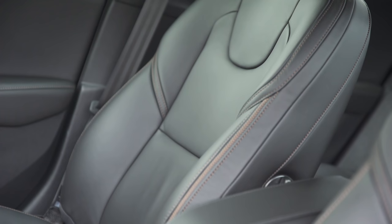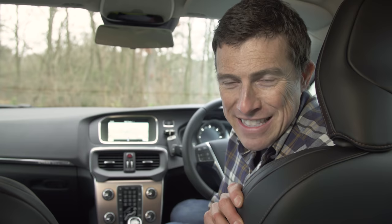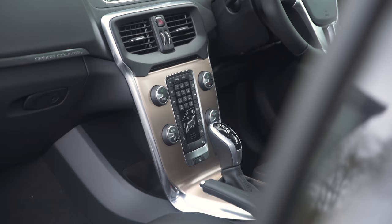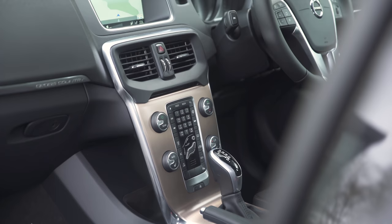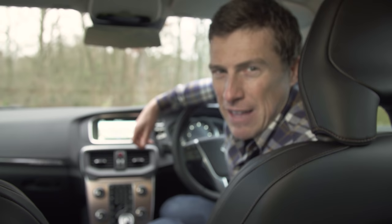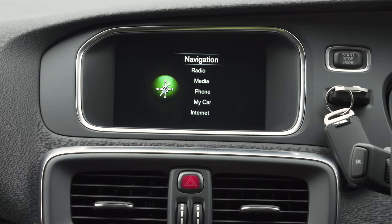The Volvo definitely has the comfiest seats — absolutely lovely to sit in. On the whole the interior design is pretty nice, though a bit like the presenter, it's starting to show its age. There's a touch of low definition about the V40's infotainment display too, and the control buttons mounted on the dash make it a bit awkward to operate.